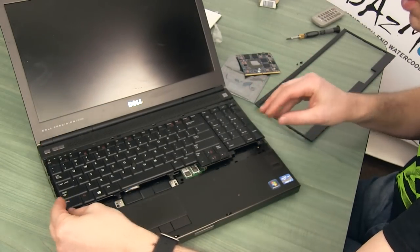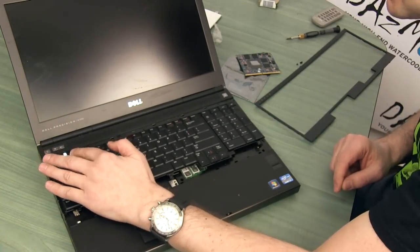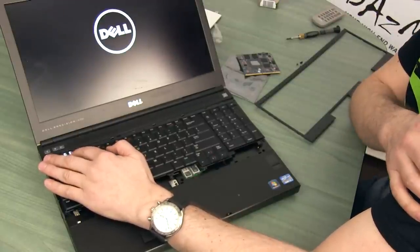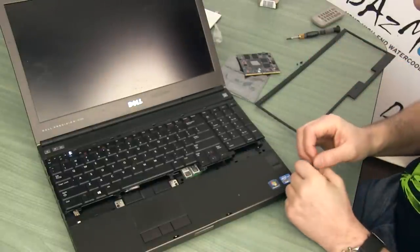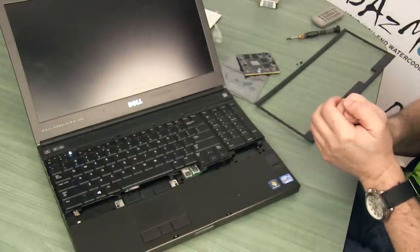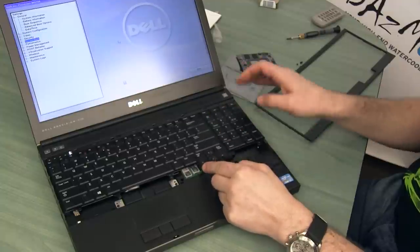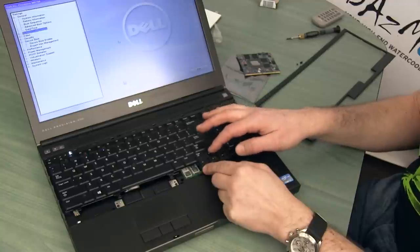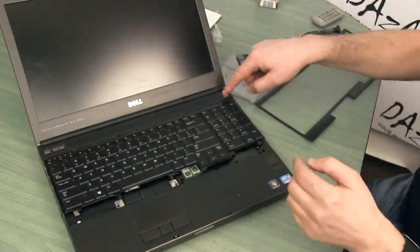Before I put the screws back, I'll quickly power up the laptop to verify that the keyboard works, because with Chinese products you never know. So let's check... some buttons work.